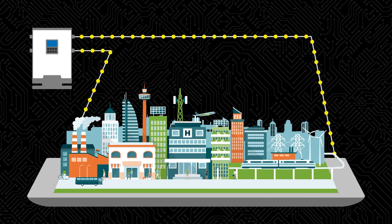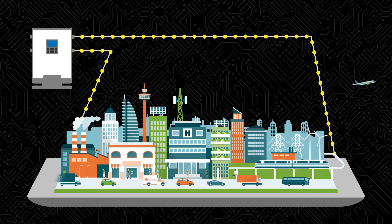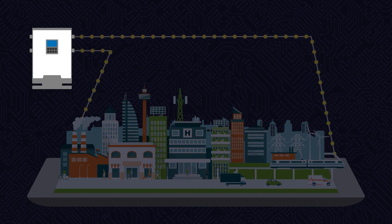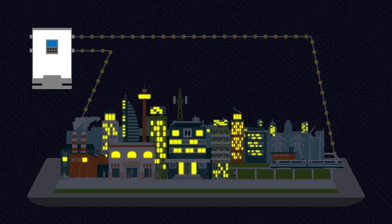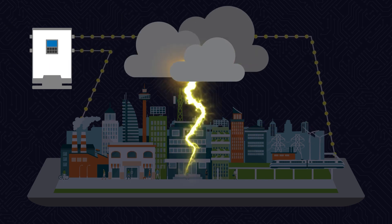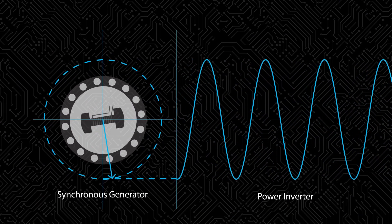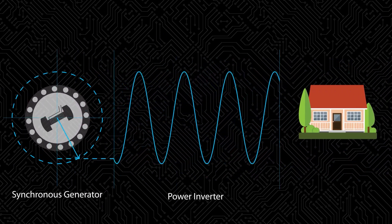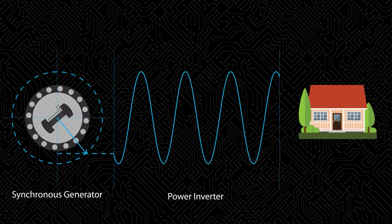In addition to providing output power, inverters inherit other responsibilities as they connect into a vast and complex electrical grid. On the grid, inverters need to maintain the overall electrical stability and reliability. This means correcting the system voltage and frequency by changing their own power. It also includes recognizing and responding when faults occur. And, in some important ways, it means acting like a generator. Yet the two technologies are essentially different.